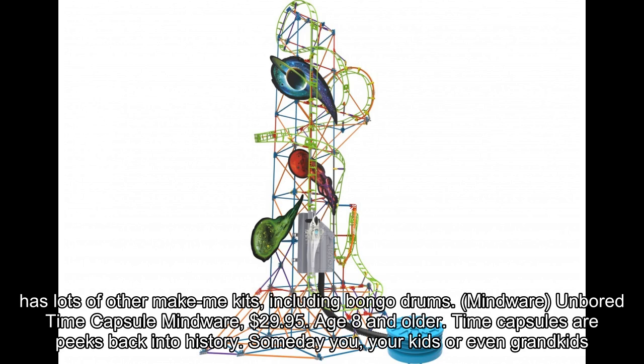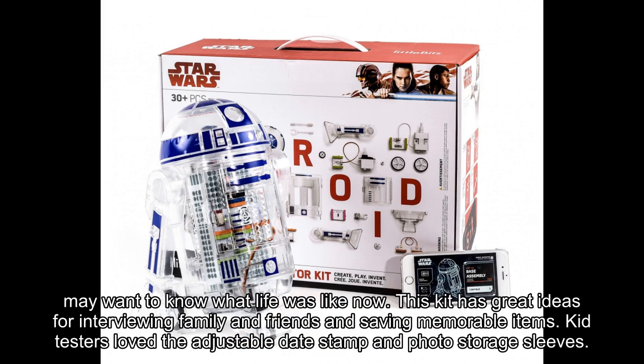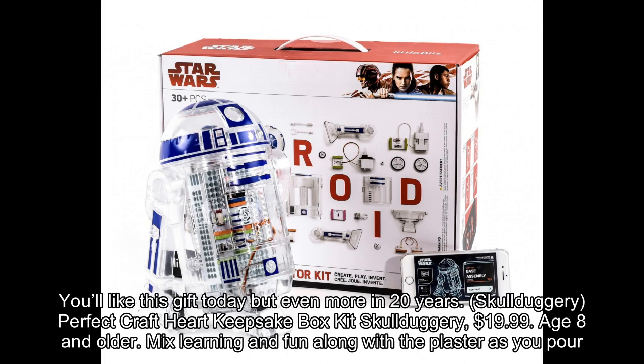Mindware Time Capsule by Mindware, $29.95, age 8 and older. Time capsules are peeks back into history. Someday you, your kids, or even grandkids may want to know what life was like now. This kit has great ideas for interviewing family and friends and saving memorable items. Kid testers loved the adjustable date stamp and photo storage sleeves. You'll like this gift today but even more in 20 years.